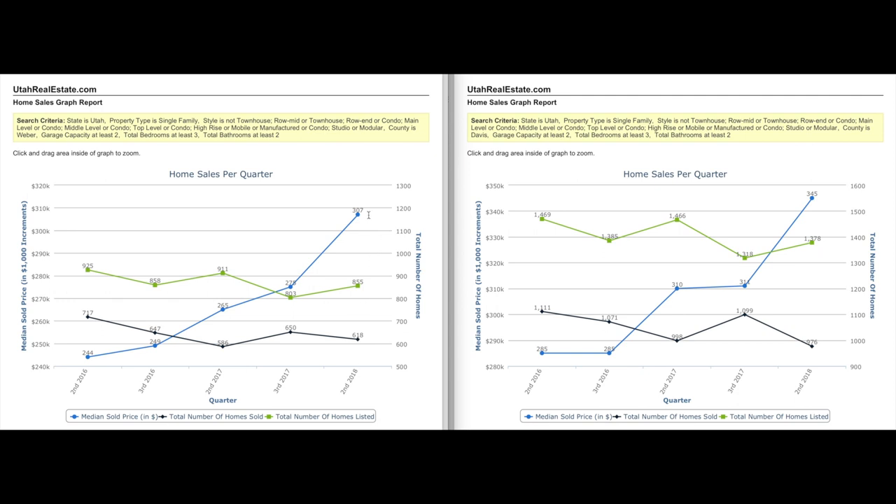Second quarter 2018 is already at $307,000. Over in Davis County, third quarter 2017 was at $311,000, and second quarter of this year we're hovering at $345,000. Let's go ahead and see what that does to your monthly payment.